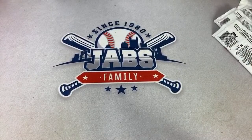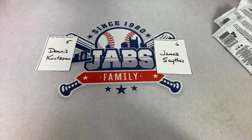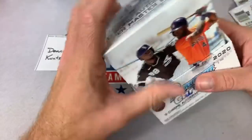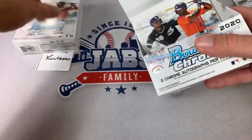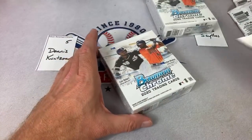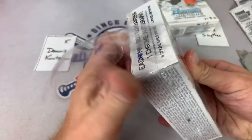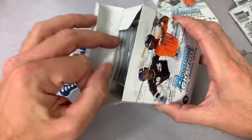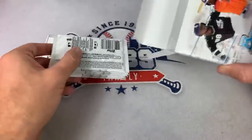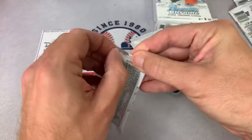How about we do another Bowman Chrome box? Let's do another one. Next box is a split box — it's going to be for Dennis and also James. Bowman Chrome is kind of a quick break — like 30 cards per box. Dennis has the left, James has the right. Let's do Dennis's first. What new rookies will be in Update? I don't think I've seen the list, but I heard they're going to have a prospect card for each team. The checklist usually comes out a week or two in advance.